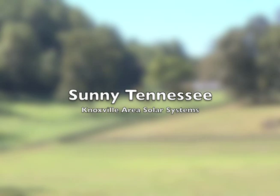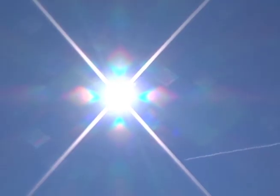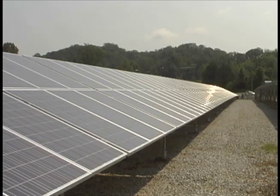The sun puts more energy on the earth in one hour than the human population uses in a year. If we can harness that and improve that technology, there's a good chance that solar could take care of all of our needs in the future, and it's kind of free.